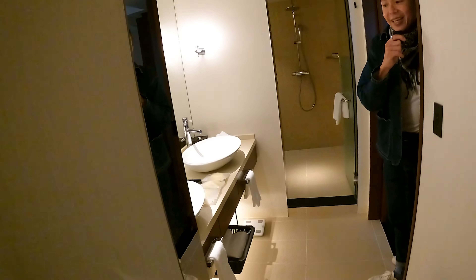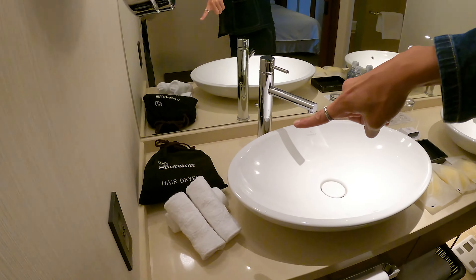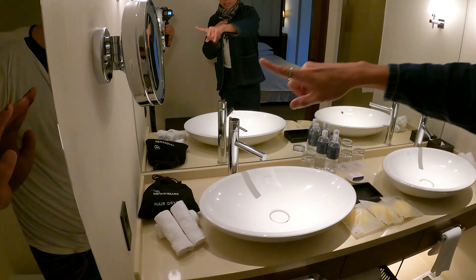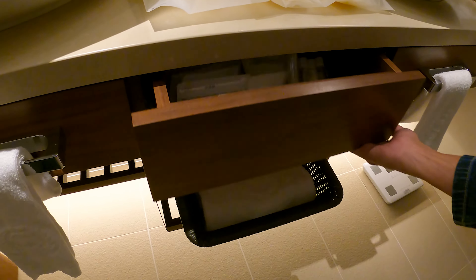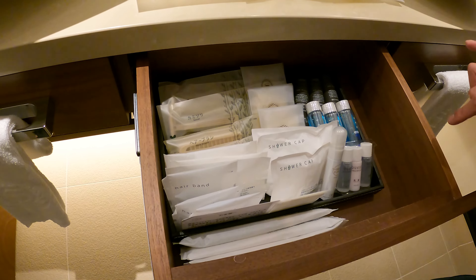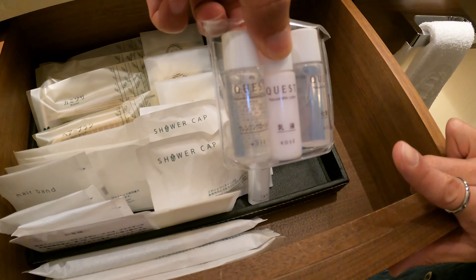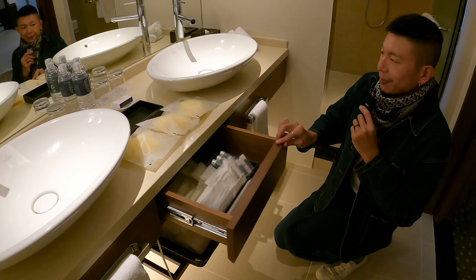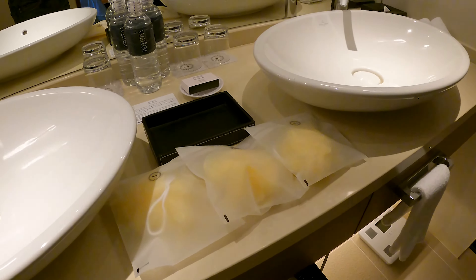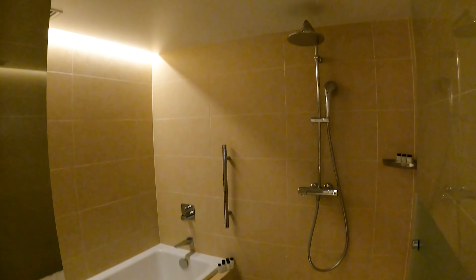There's a bidet as well, and there are two sinks. It's actually quite a big space. The hair dryer is over here, and there's a mirror with a power outlet for you to plug in your shaver or hair dryer. Fresh towels are at the bottom. The drawer opens up to the bathroom amenities — very nicely equipped and intricately designed. There are facial care products by Kosé, mouthwash, body lotion, and also a loofah if you need to scrub your back.